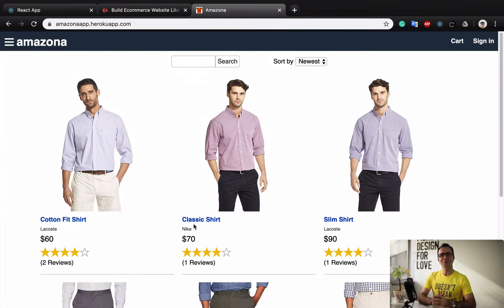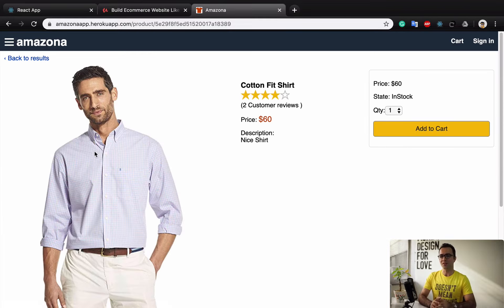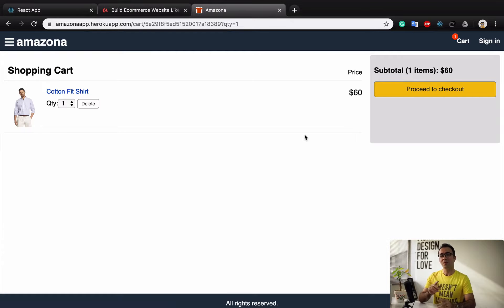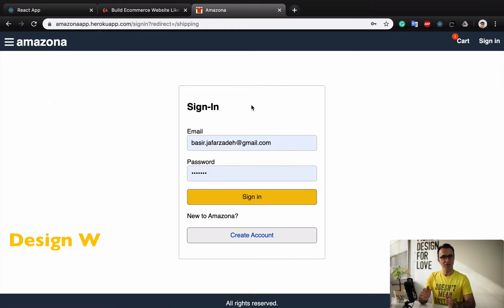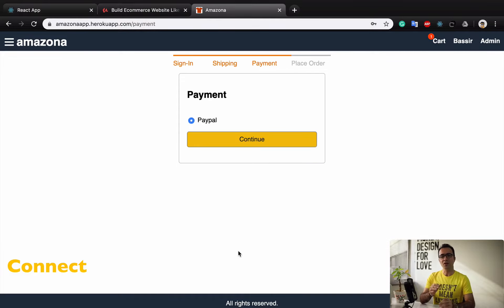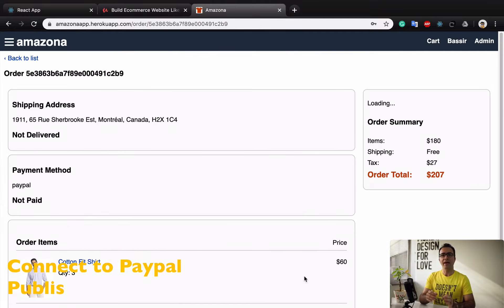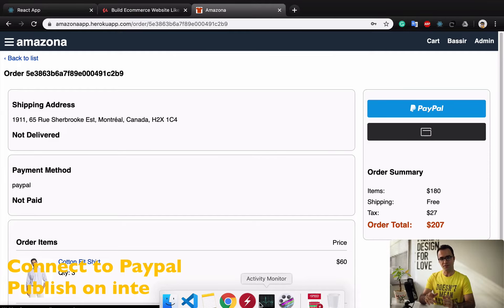I designed this course for anyone seeking to develop a fully functional website like Amazon.com. By the end of this course you'll be able to design a professional web template, create a user-friendly front end, build a scalable backend, connect your e-commerce website to a payment gateway like PayPal, and publish it on the internet.